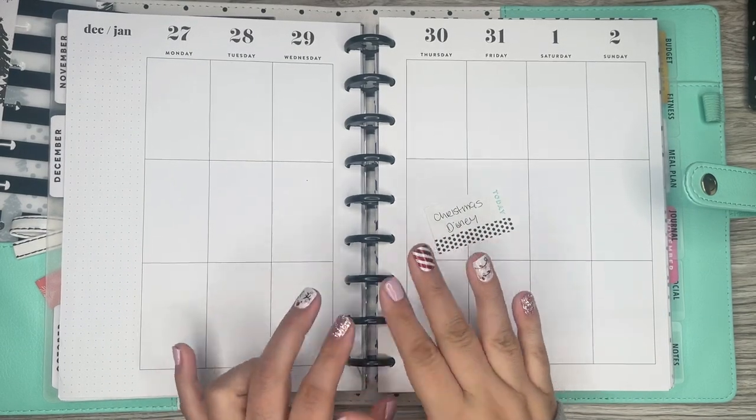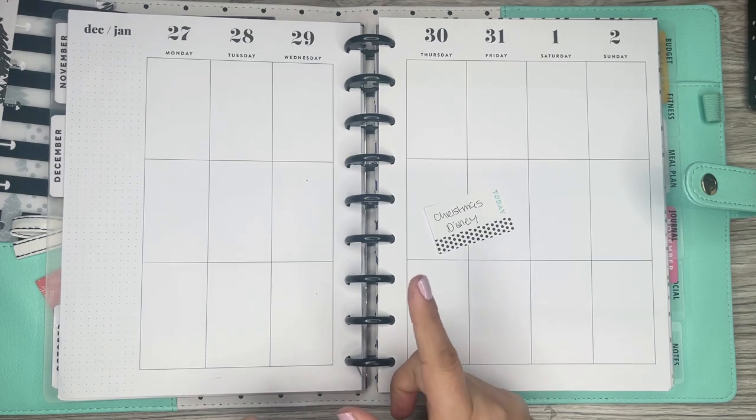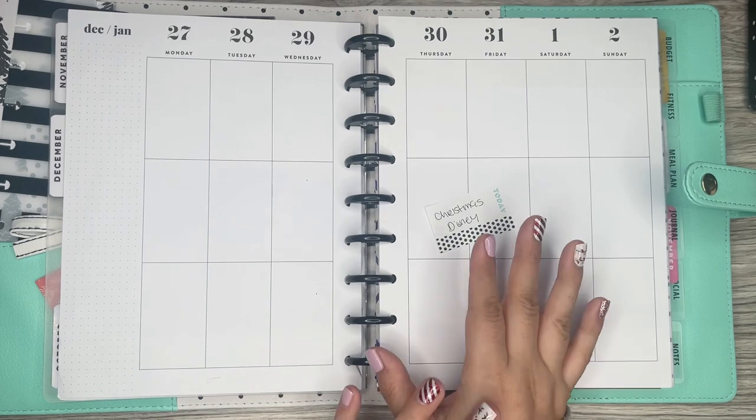Hi everyone, it's Desiree. Welcome back to my channel. Thanks for joining me for another video. Today I'm going to be decorating the pages in my classic Happy Planner for the week of December 27th to January 2nd.